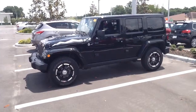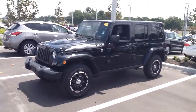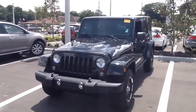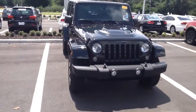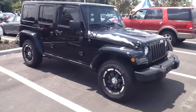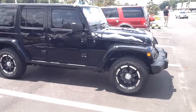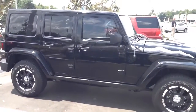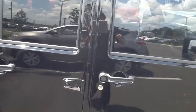This is the 2015 Jeep Wrangler Unlimited with the trail rated package. It's got a lot of ground clearance, a hard top convertible, front and rear locking differentials, and the 3.6 naturally aspirated variable valve timing, four valves per cylinder motor. It's a high output motor so it's going to produce a lot of horsepower and a lot of torque.